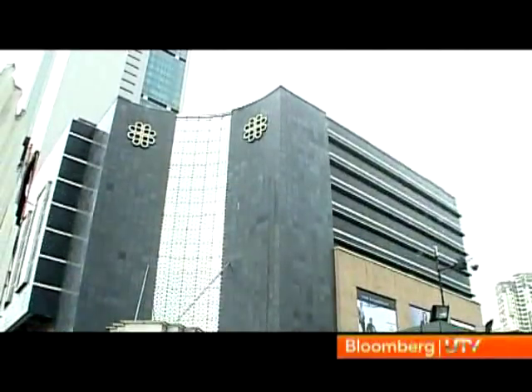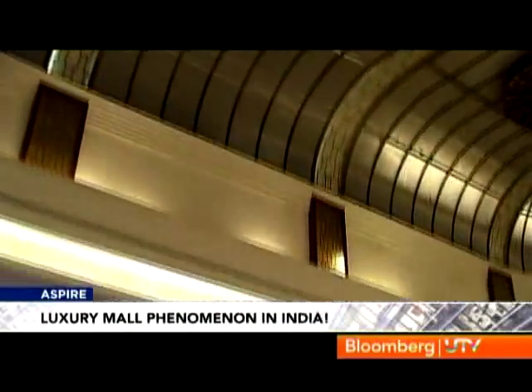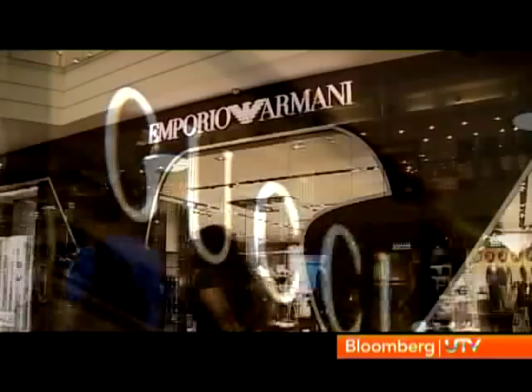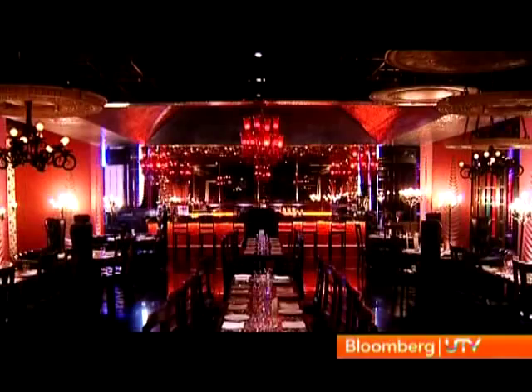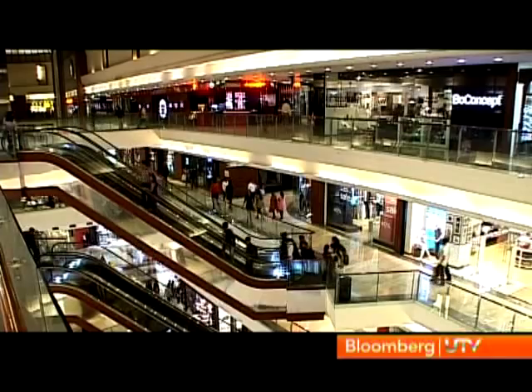One such mall is Palladium, located in the erstwhile textile mills area of Lower Parel in central Mumbai. Spread over 200,000 square feet, the mall has four levels with a mix of premium brands like Zara and pure luxury brands like Burberry, Gucci and Armani. With concierge service, valet parking, fine dining and entertainment, the luxury mall tries to pack it all in.